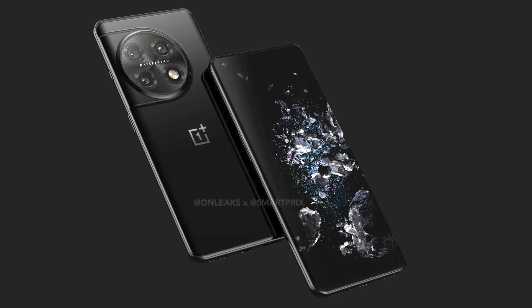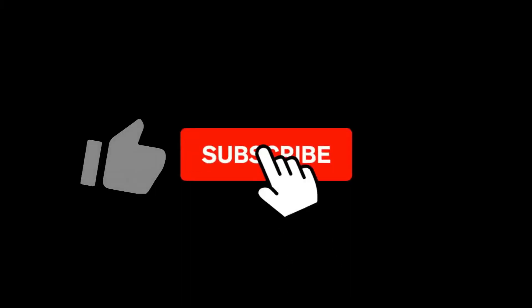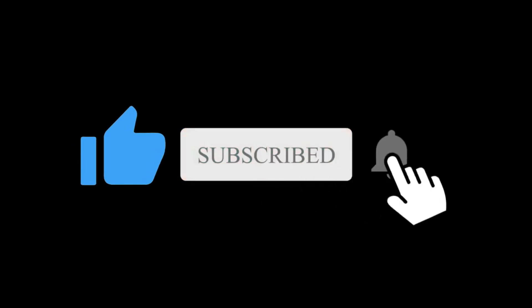So what do you think of the OnePlus 11 Pro's specs? Let me know in the comment section below. With that said, subscribe if you like and I will see you in the next one.